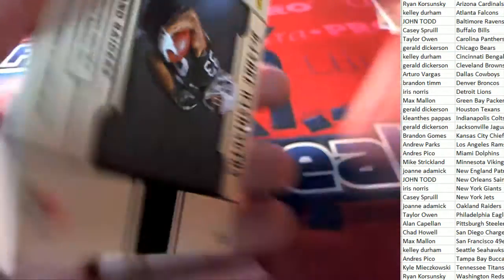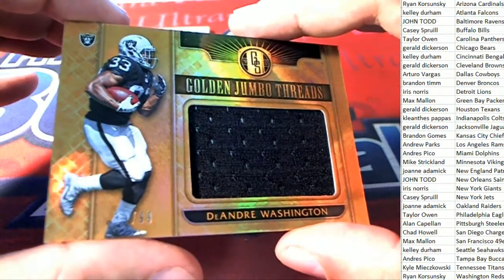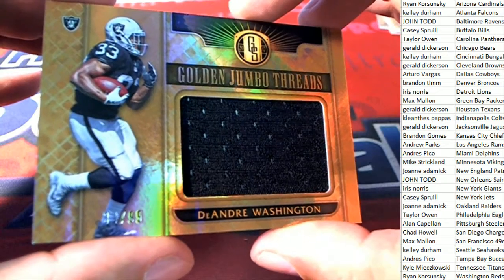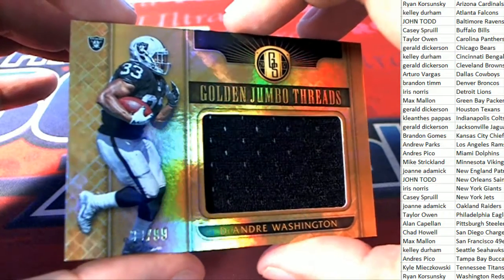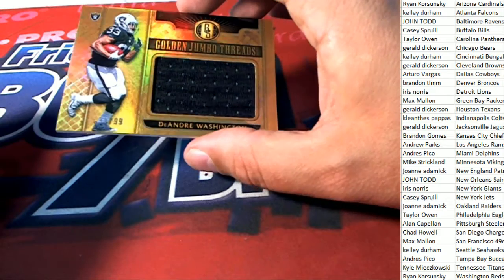Oakland Raiders, you've got a Golden Jumbo Threads. This is hit number two of five - Joanne pulling down a Jumbo Threads, two of five.